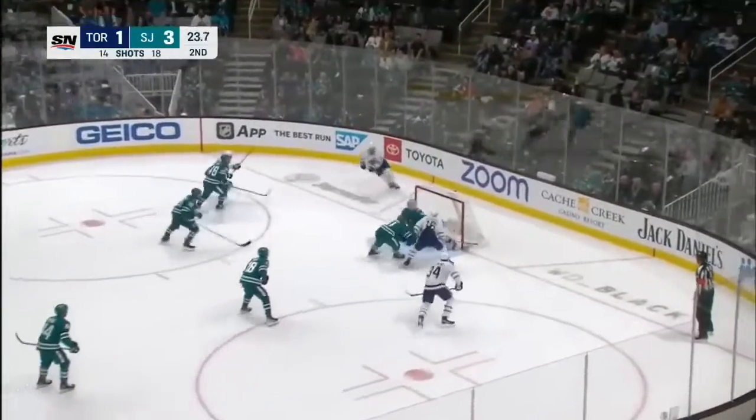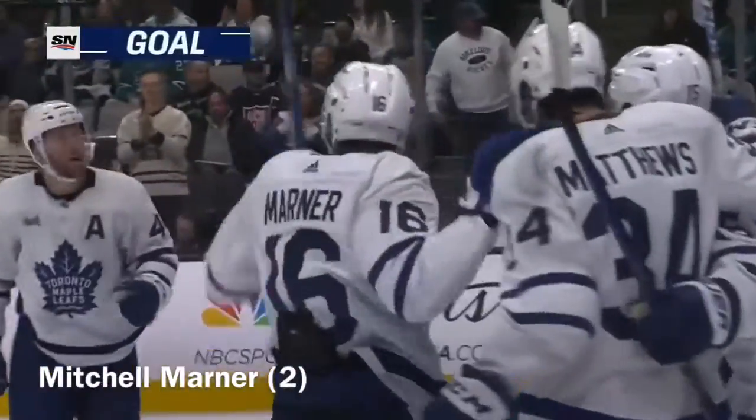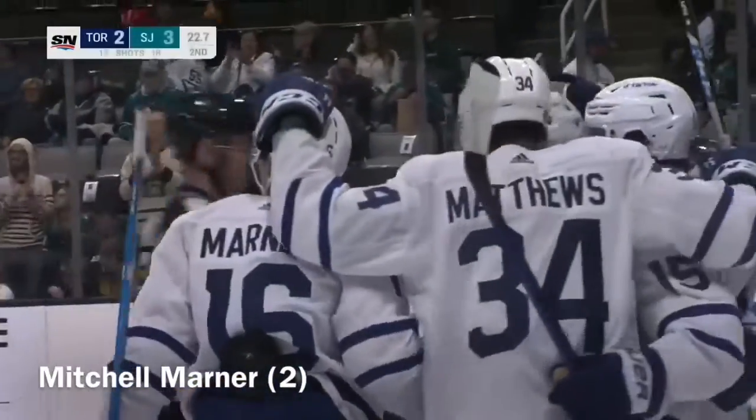Matthews, Kerfoot, down low, Marner! Tick, tack, goal! And the Leafs get one back on a beauty as Morgan Reilly sets up Mitch Marner.